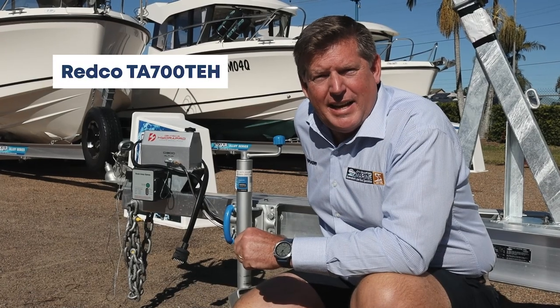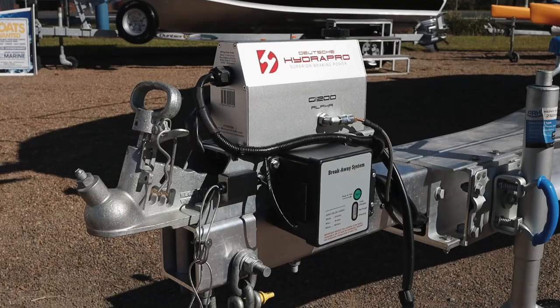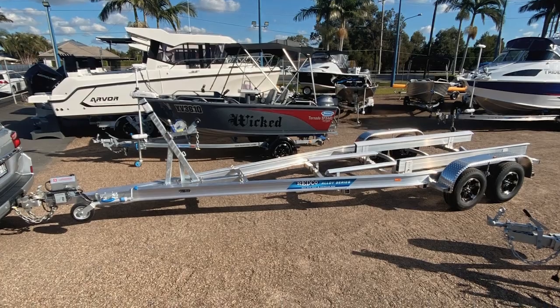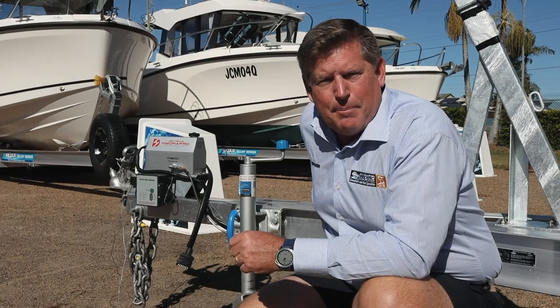It's called the TA700 TEH — aluminium I-beam with four-wheel electric hydraulic brakes. A few upgrades have been added to make sure that the trailer marries to the hull perfectly. This in turn makes launching and retrieving a simple affair, and highway towing a pleasure.